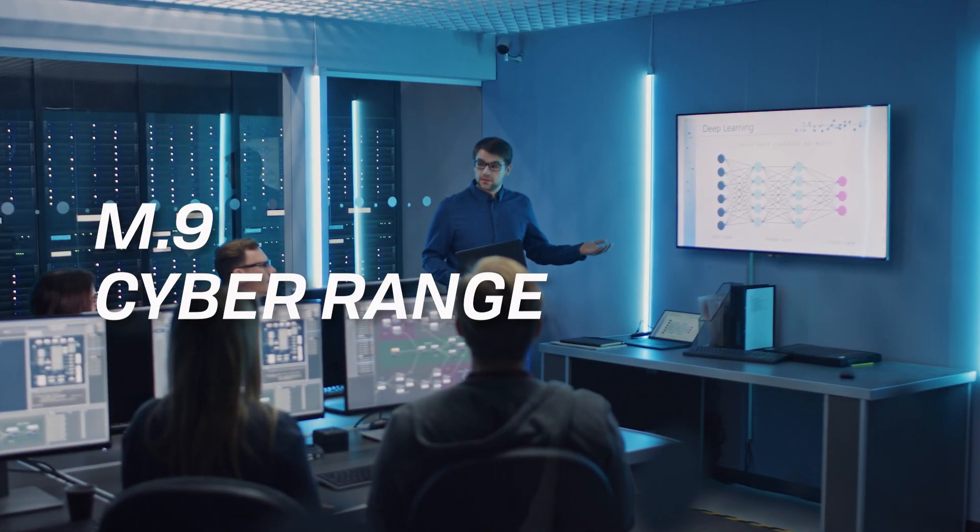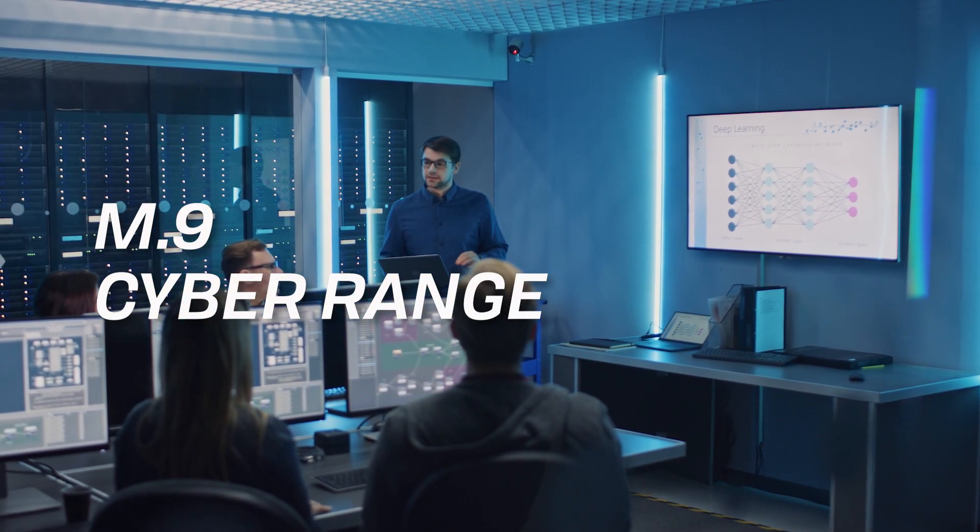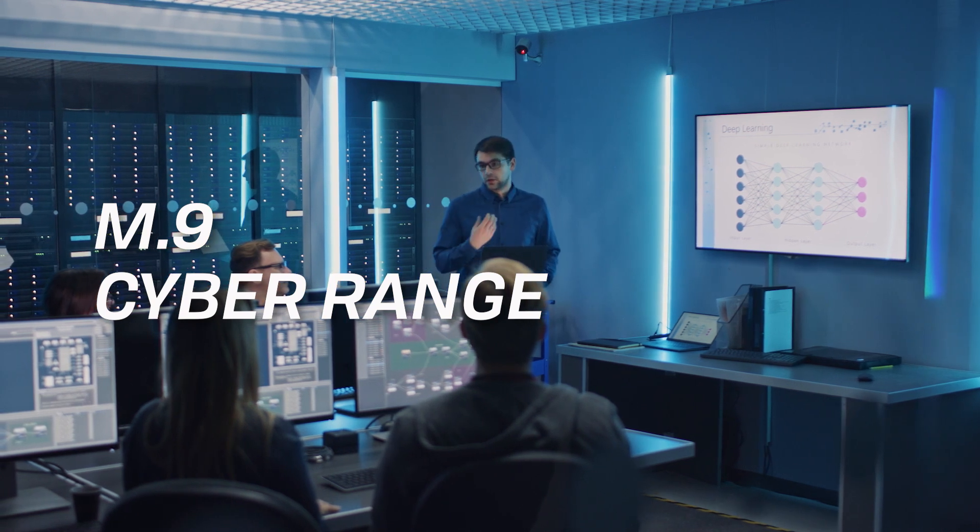Finally, in Module 9, we'll build a capture-the-flag (CTF) architecture and a complete cyber range.